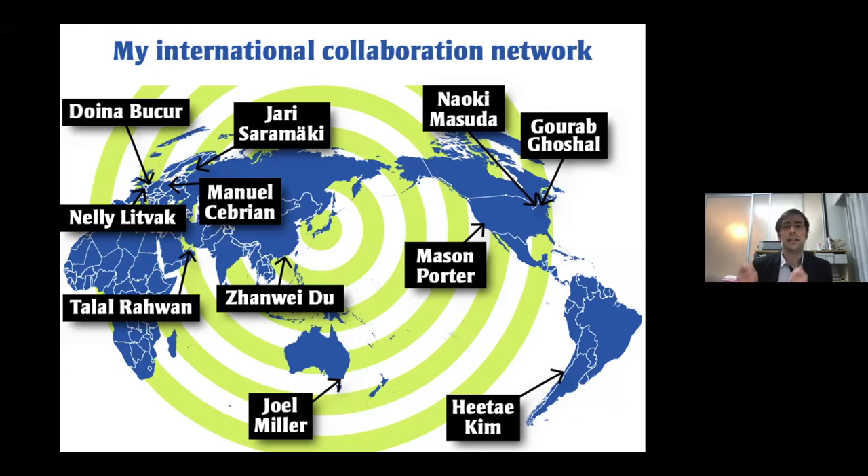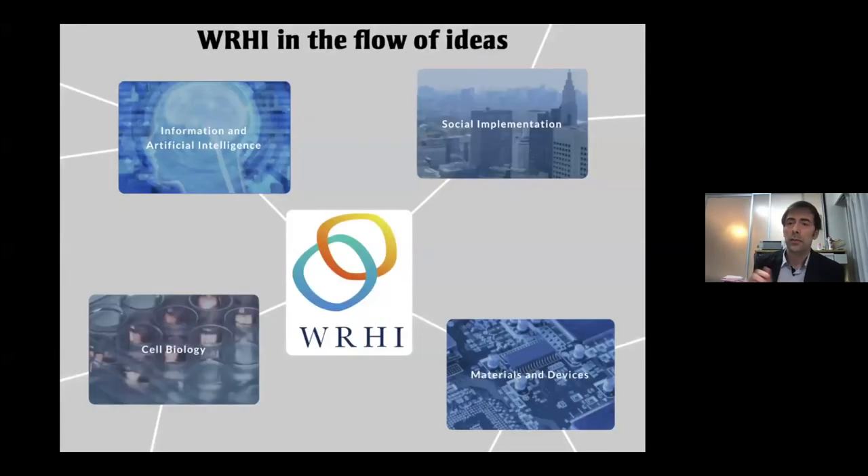Network science is about connecting structure and function — for the sake of science to understand the world, and also for engineering to improve things. Science itself is also a network of collaboration. My own collaboration network connects me to my group, to my colleagues at Tokyo Tech, and to international collaborators. I'm connected to thousands of other scientists worldwide. There is a well-known effect in network science called the funneling effect, and WRHI is actually such a hub connecting Japan to the rest of the world.